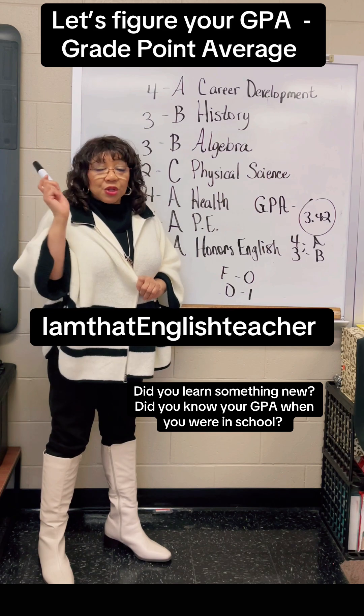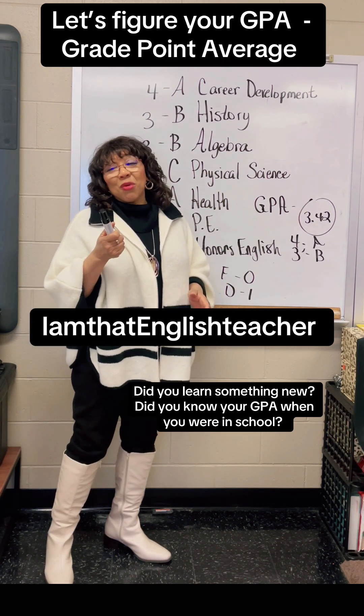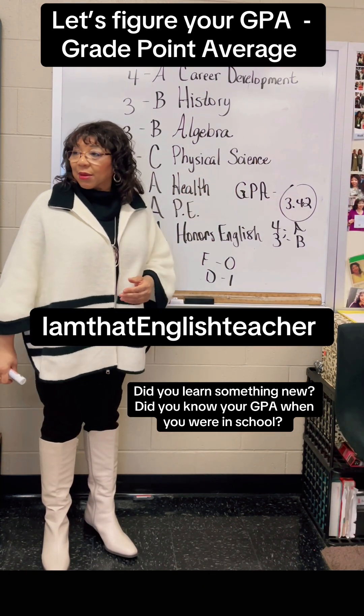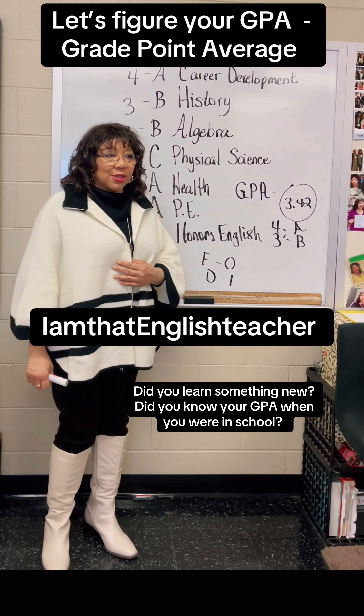Do you understand how to figure out a GPA now? Yes, ma'am. Now that you know, what steps are you going to take? All across the nation, you figure the GPA the same — okay? All across the nation, you figure the GPA the same. It doesn't change.